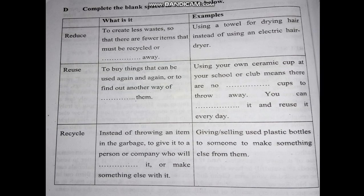Now look at number B: complete the blank spaces in the table below. So, dear students, you have to do it by yourself at home.